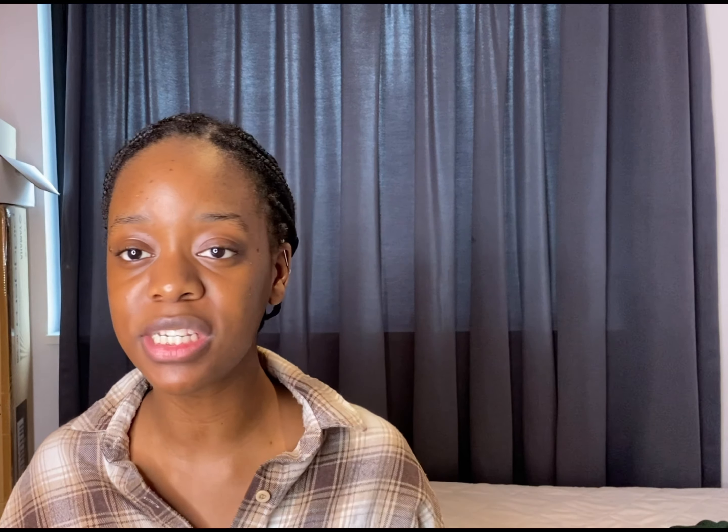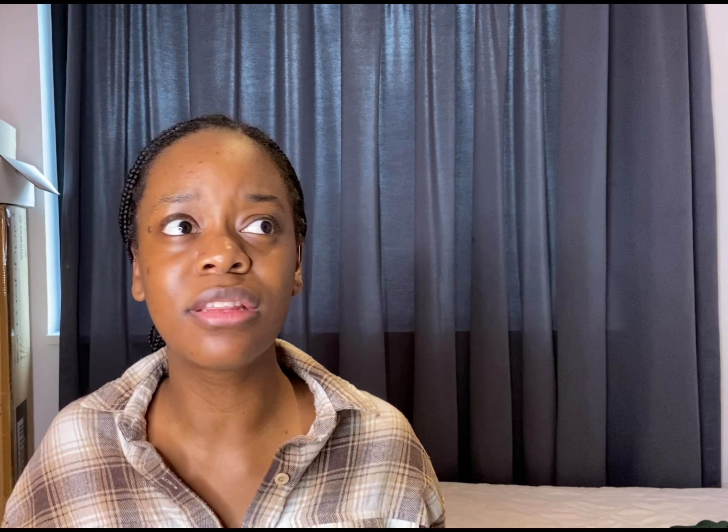Number three: always pay your rent first. Your number one priority is making sure the roof you're staying under is covered. Don't be the person whose landlords are chasing them around asking for rent — we don't want anyone to get evicted. Always pay your rent first before you do anything else.